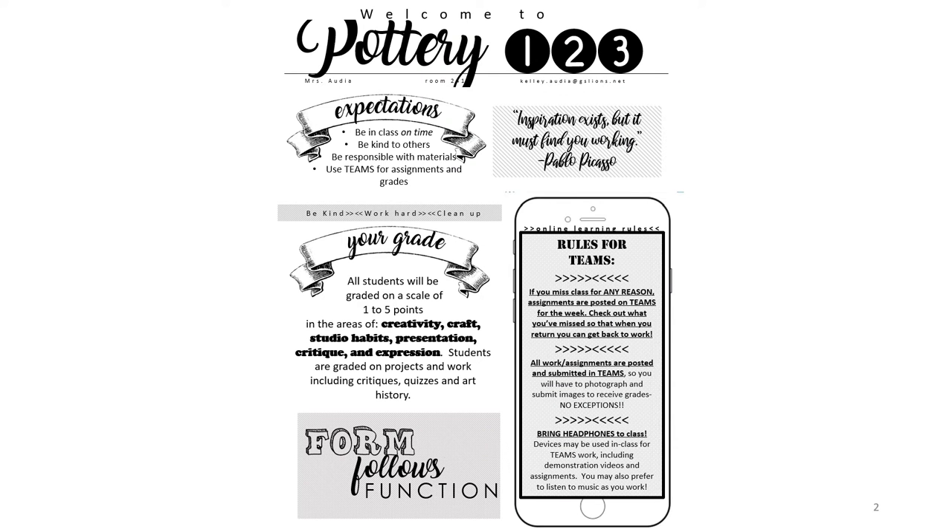In this course your child will be creating work with materials they've most likely never used before. My expectations for my students is that they come to class, are kind to others, responsible with materials, and utilize Microsoft Teams for access to their assignments.